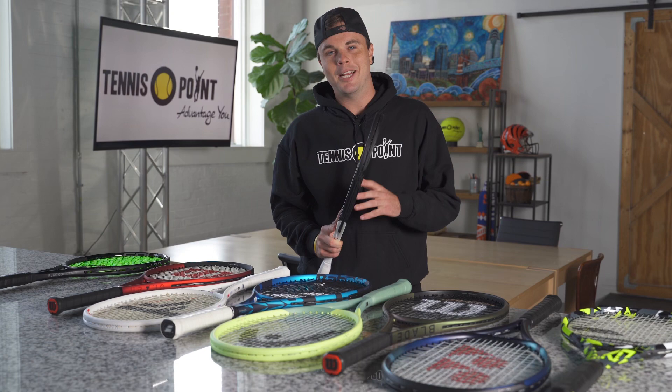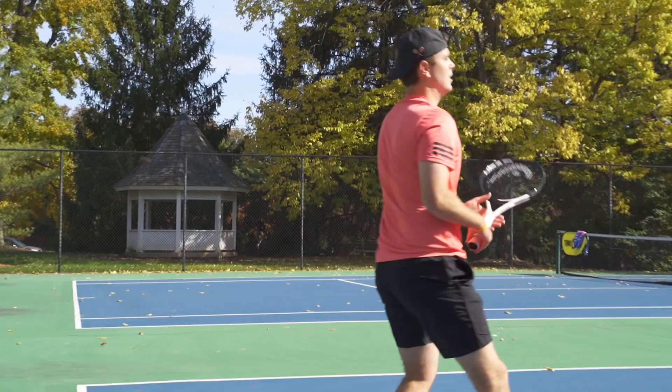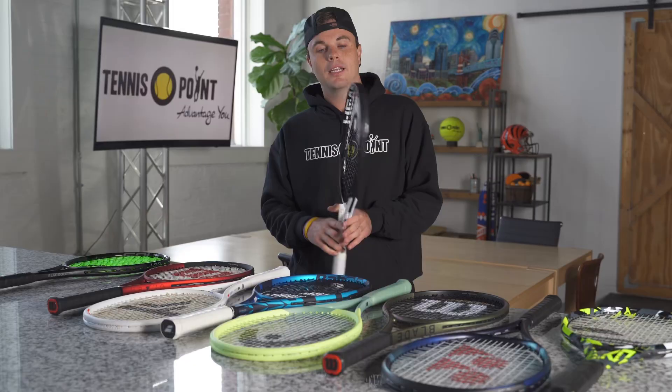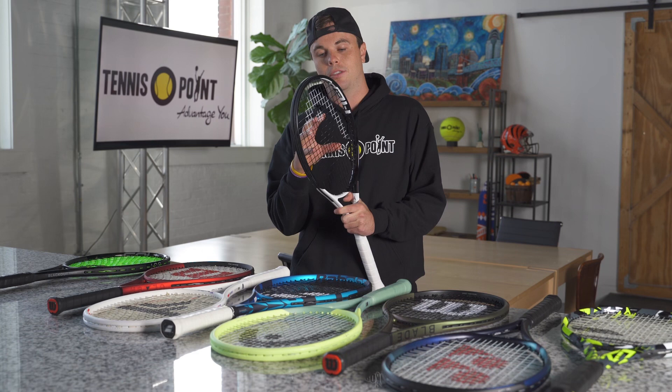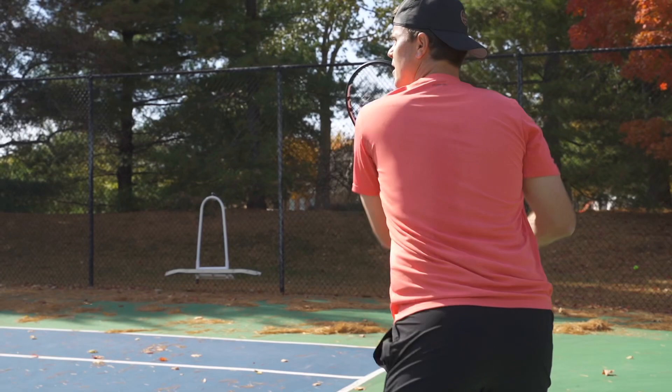Coming in at number nine on our list is the Head Speed — beautiful black and white colorway, a signature paint job for the Head Speed that really pops on the court. The pros that use it include Novak Djokovic, Jannik Sinner, Bianca Andreescu, and JJ Wolf. Given those players, you can tell these are aggressive baseliners who are also very precise from the baseline.